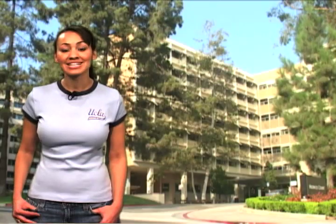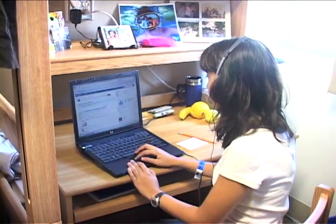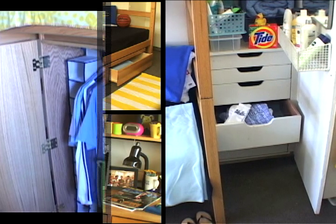UCLA has four high-rise residence halls. Each room is shared by two to three students and is completely furnished with a bed, desk, dresser, and wardrobe or closet.